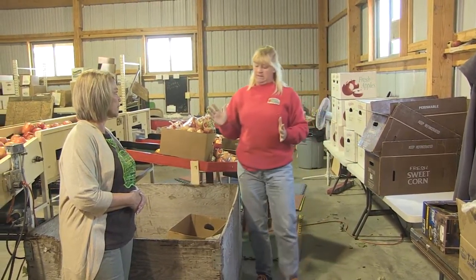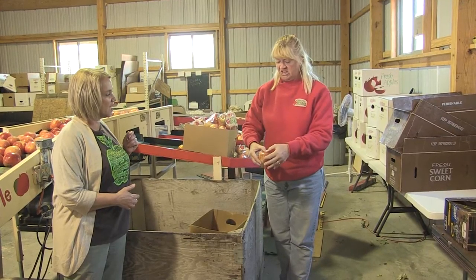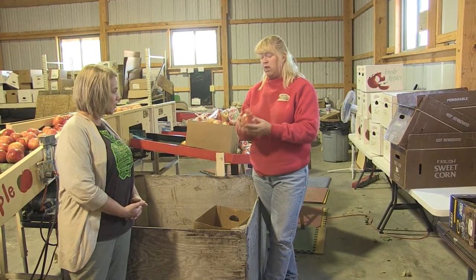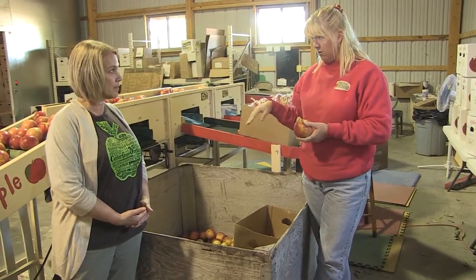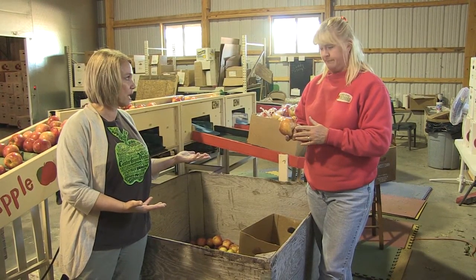And then there are ones that get a little yuckier, like this one here. I don't want to eat that one. But we use everything here at the orchard. Some of them are shipped off and we make cider out of them — they're squished and pounded and all the juice goes in. Because even if it looks bad to us, there's still good apple juice in there.